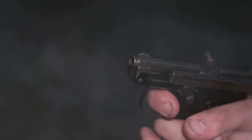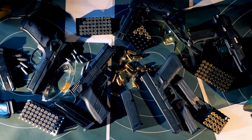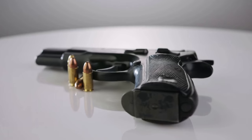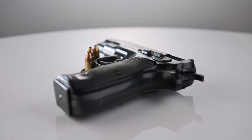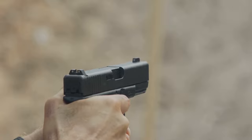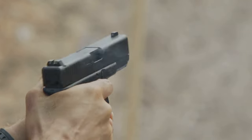In the fifth spot is the Beretta 92 FS, considered one of the most legendary combat pistols ever made and better known by its military designation, the M9. This weapon has been used in combat on every continent and has earned an excellent reputation for durability and accuracy. Although it has been replaced in military service, the latest version, the M9A4, is fully optimized for tactical or home defense use.